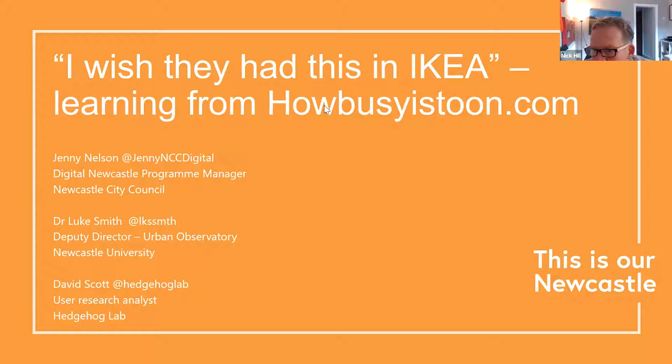How Busy Is Toon, for those who aren't aware, is a real-time data project helping and supporting those living in the Newcastle area to keep safe from COVID with real-time data. Rather than trying to steal their thunder with very little knowledge, I'm going to hand over to Jenny and David.